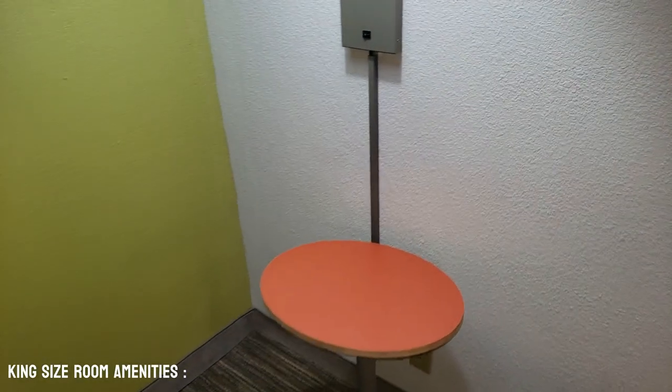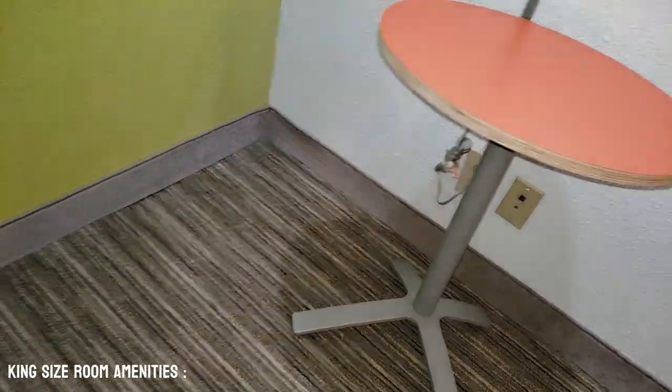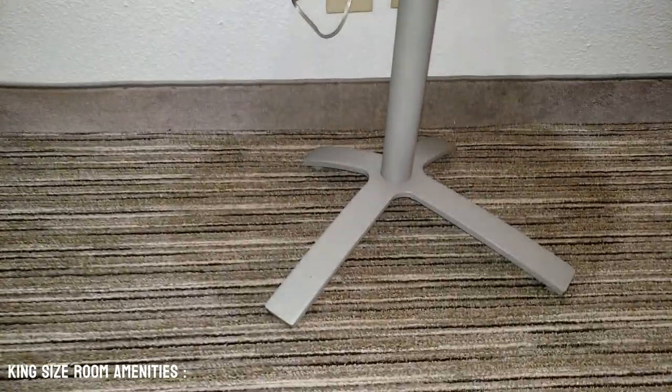With the lamp here in the corner, we have an on and off switch, a small movable table, and a free power plug if we needed to use it.